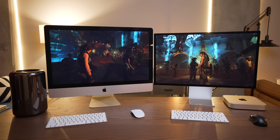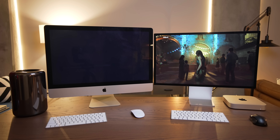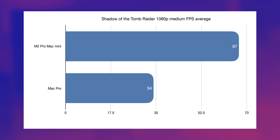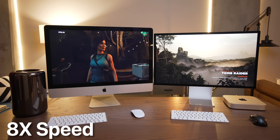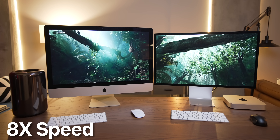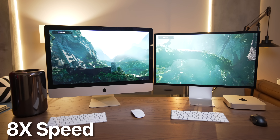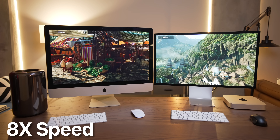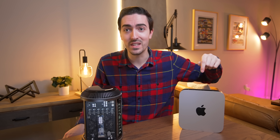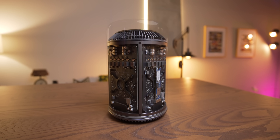Both of these machines are running the Shadow of the Tomb Raider 1080p Medium benchmark. The M2 Pro is absolutely smoking the trash can — it's about twice as fast, 67 FPS average versus 34 FPS average. But if we go back to the beginning, the Mac Pro is loading everything significantly faster. As ironic as it seems, given that Apple killed this thing because of its lack of upgradability, it is comparatively quite upgradable. I've got mine with a two-terabyte OWC Aura X2 SSD — upgraded from 256 gigabytes — and it's now faster than a modern Mac's storage.